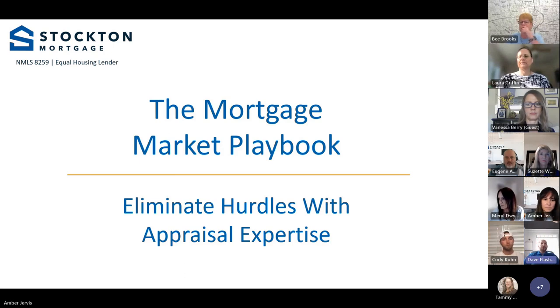Good morning everybody. Thanks for joining our monthly mortgage market playbook. This month we have a very exciting guest with us and a topic that we all could learn consistently about — the appraisal process.